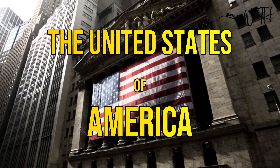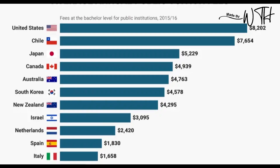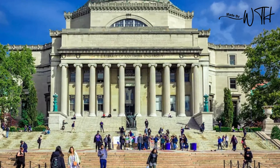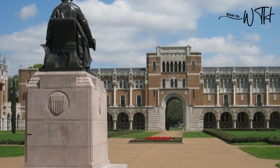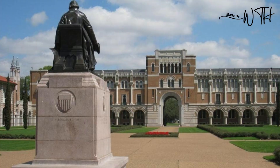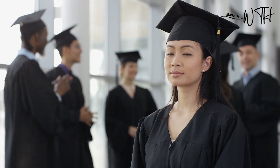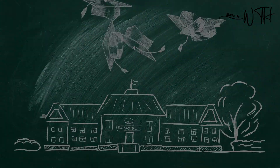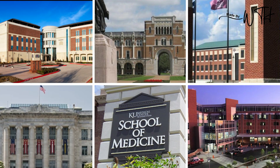The United States of America is renowned for having extremely expensive annual tuition costs, particularly when pursuing a medical degree at private colleges. Annual tuition might exceed $90,000 or more. Medical students who attend pricey medical schools frequently graduate with significant debt. You're not required to, though. There are several affordable medical schools in the USA.